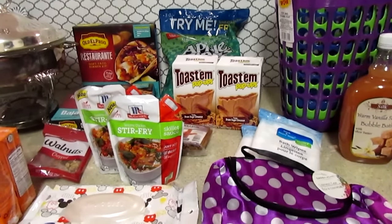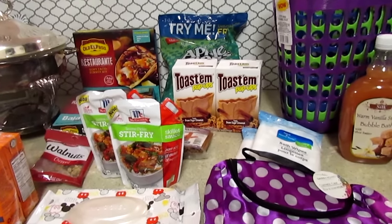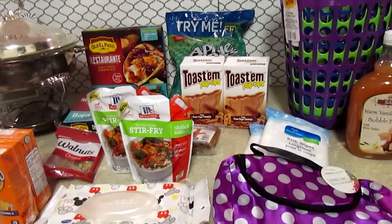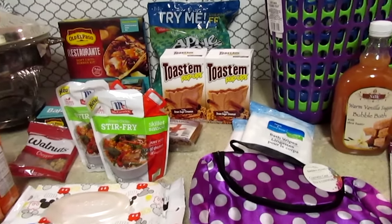Hi everyone, so I have a small Dollar Tree haul and some items I picked up from the local thrift store that I want to show you today. Let's get started.